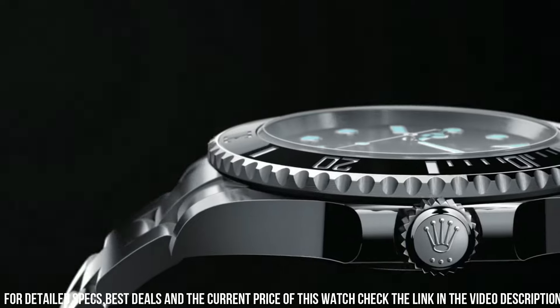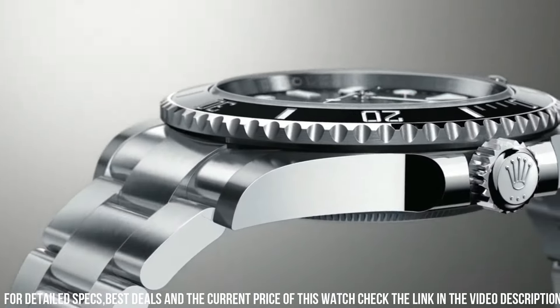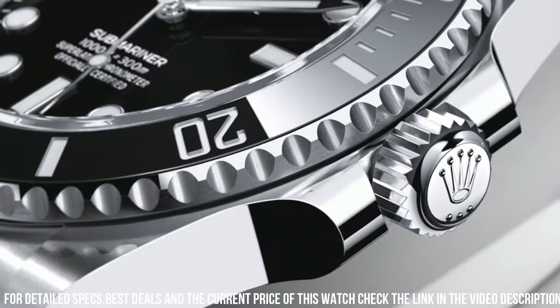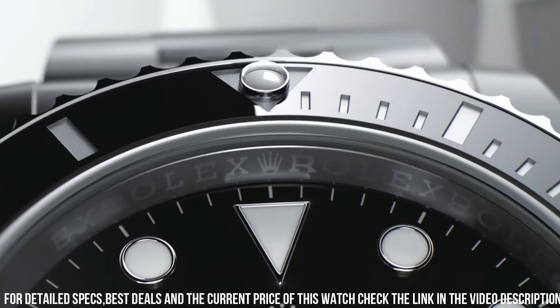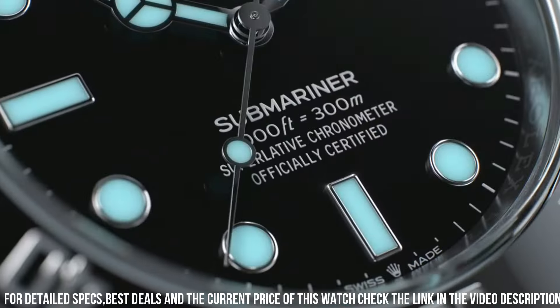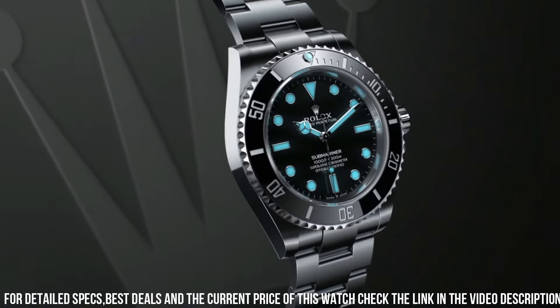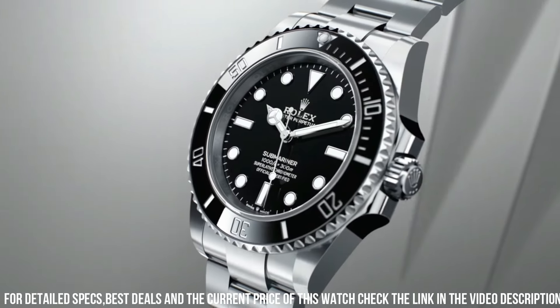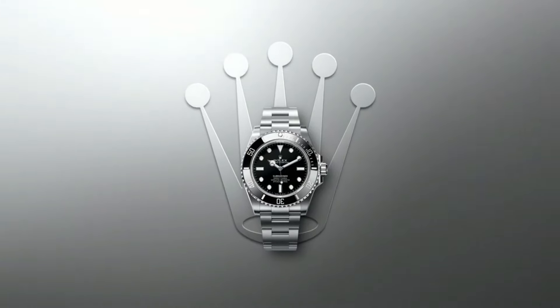COSC chronometer certified. Vibrations per hour: 28,800. Jewels: 31. Polished with brushed 904L oyster steel stainless steel case and bracelet. Scratch-resistant sapphire crystal. Water resistant: 300 meters, 1,000 feet waterproof.